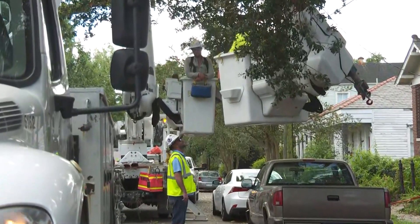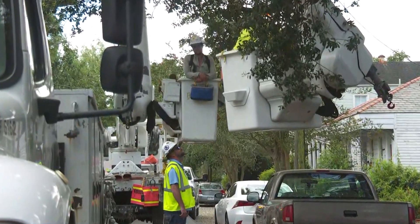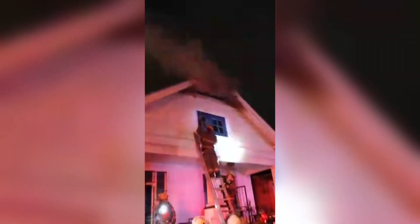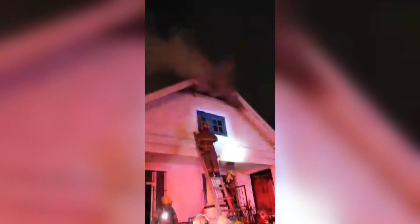The fire started just after 1:30 this morning. Take a look at this video that someone sent us — you can just see the building engulfed and swallowed, really, in flames.